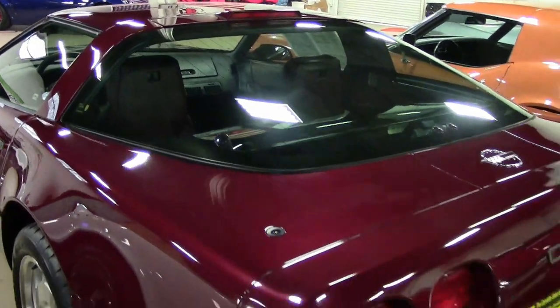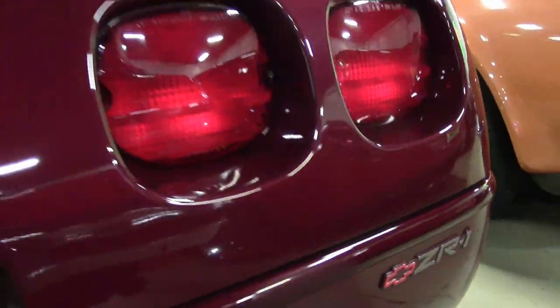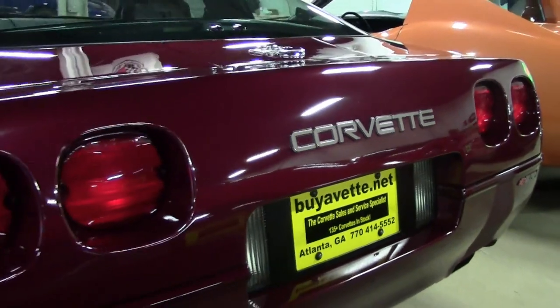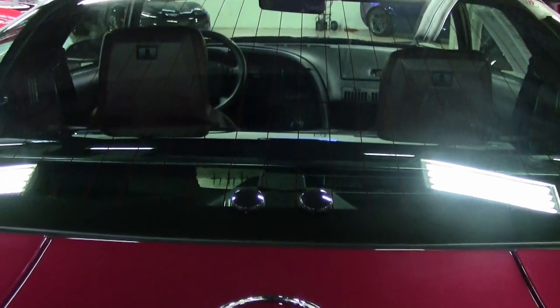We are really pleased to tell you that this is possibly the nicest and most original C4 ZR1 in existence anywhere. It comes with a clean Carfax, and it's loaded with options. This is a rare 1993 collector quality car, and it's been owned locally since 2002.